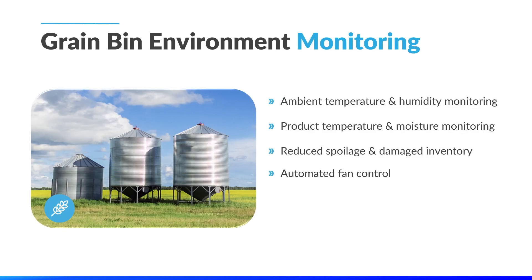Grain bin environment monitoring is also a crucial use case in the smart agriculture space. Grain bin environments are crucial to optimizing crop yields, so our partner company is actively monitoring ambient temperature and humidity within their grain bins. In addition, they are also tracking product temperature and moisture. By leveraging all of this data, they can reduce waste and optimize profits and yields. Automated fan controls are also integrated into the network to improve efficiency, limit spoilage, and reduce operating costs.